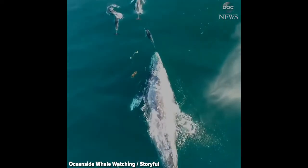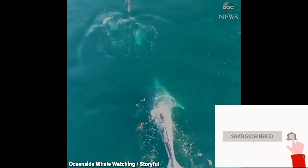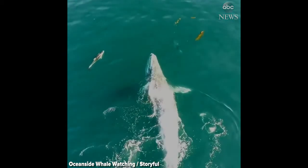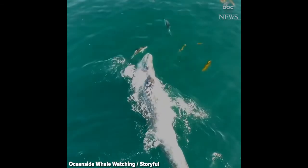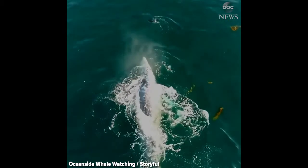After each breath, the blowhole is sealed tightly by strong muscles that surround it, so water can't get into the lungs. Large whales have two blowholes, whereas dolphins have just one.